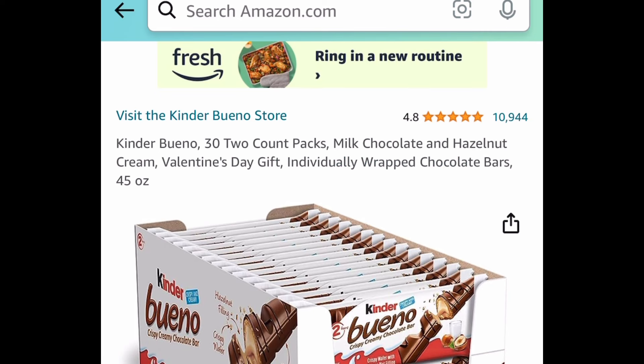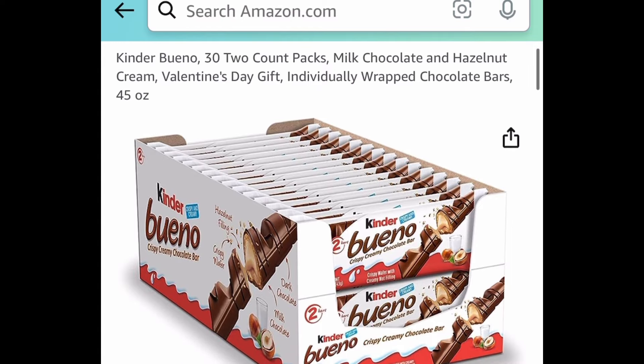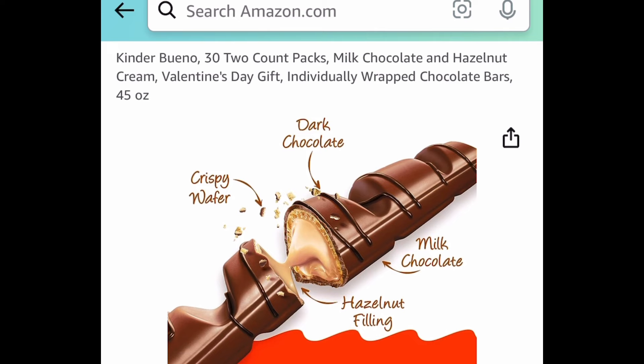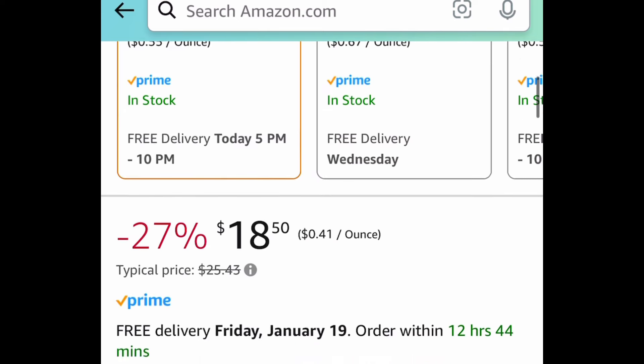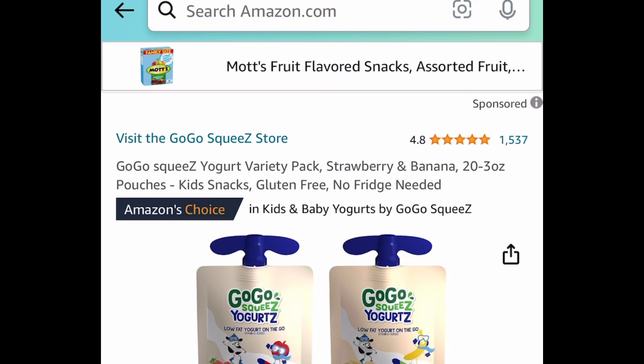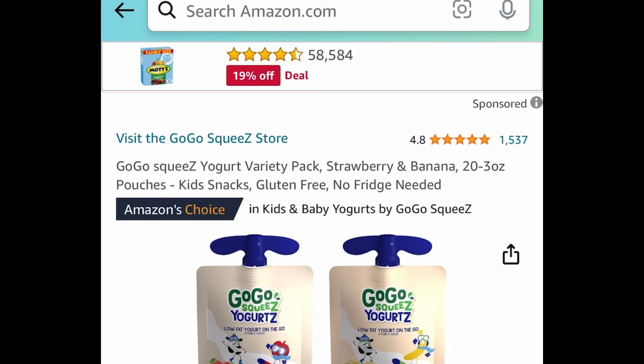Now moving on to food items — we have this Kinder Bueno 30-pack. This is so good, you guys! These are usually more than a dollar each, but here we're getting 30 of them for just $18.54.